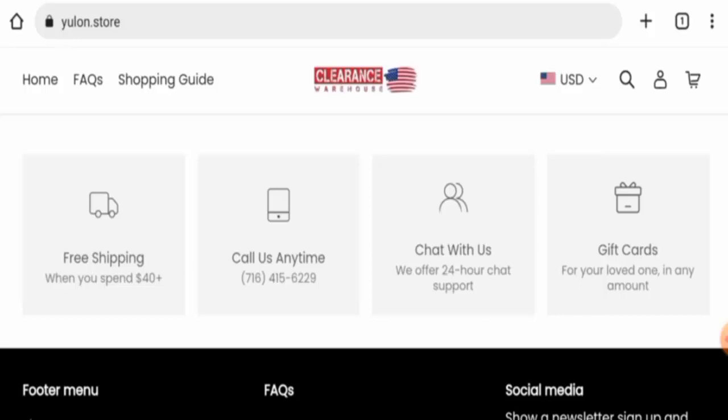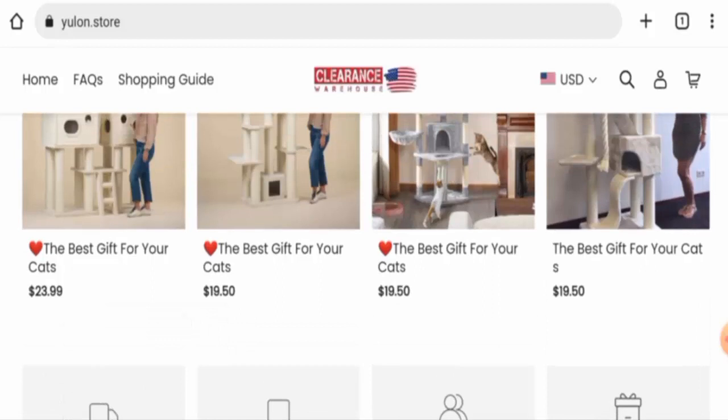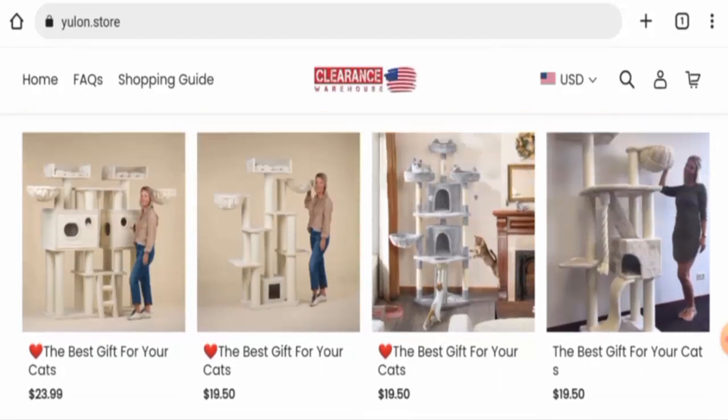In conclusion, this website appears to be a scam. It is very young, the trust ranking is very poor, contact details are fake, there is no social media presence, and there are no customer reviews available. This website seems like a scam, but we also recommend you make a well-informed decision after exploring it yourself.